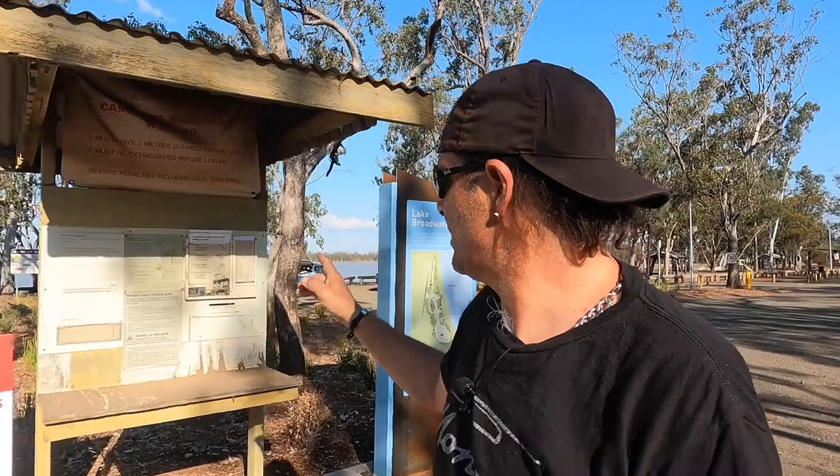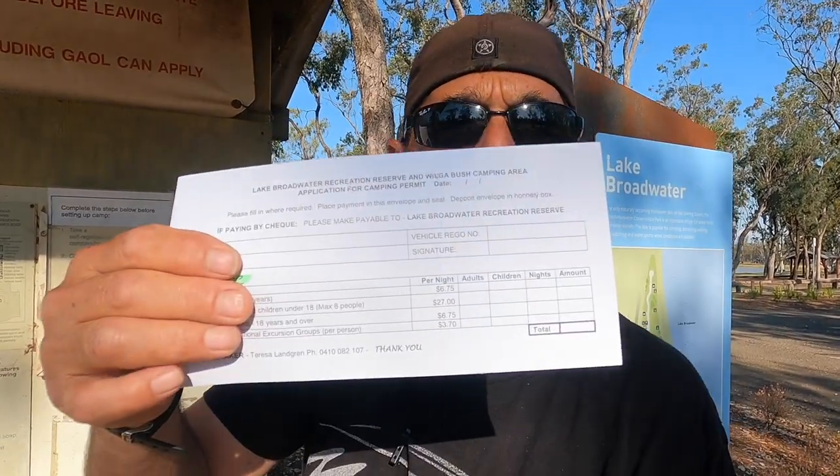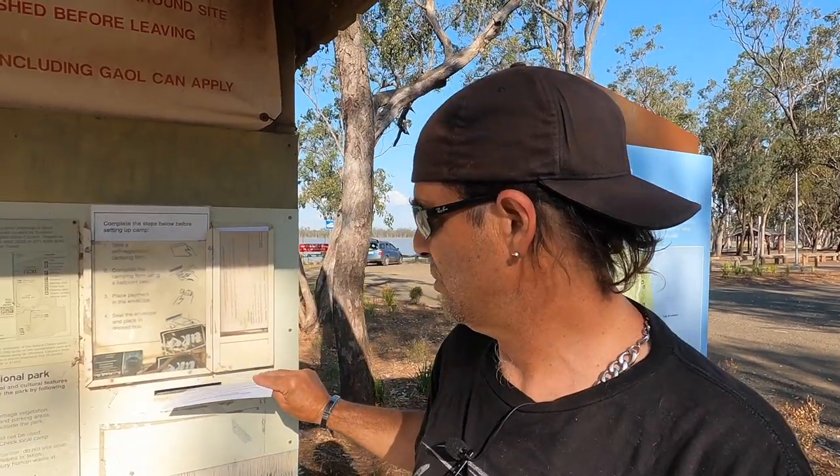When you turn up here, if Teresa's not here, there is a box where you insert the envelope. Fill out the information — just ask for a phone number, name, address, vehicle number. Really you only need to put your vehicle registration and your full name, and whereabouts you live. Put your rego, name, the date, and slip it straight into this box. Easy done.